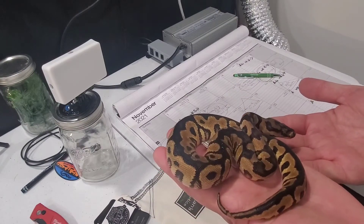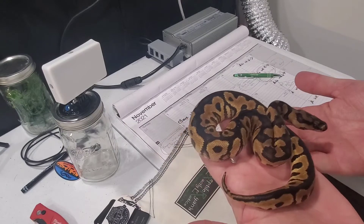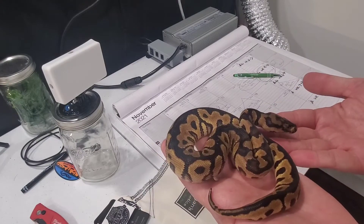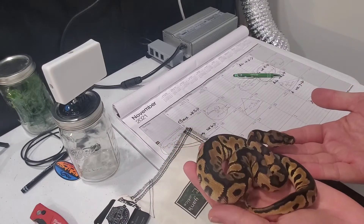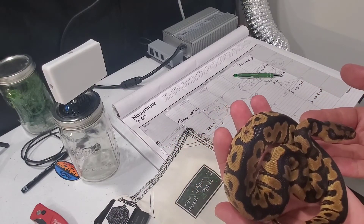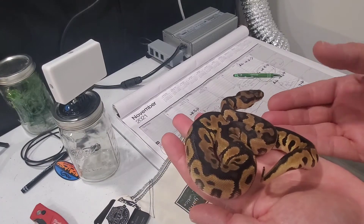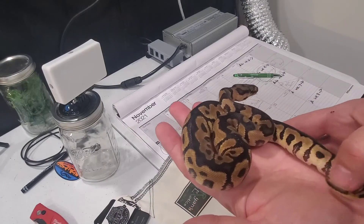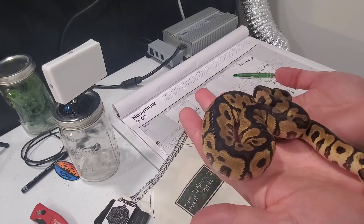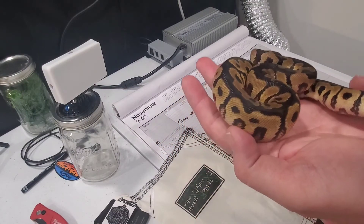Because as you guys know, we have a leopard yellow belly clown male that we got from Canova a few weeks back. So eventually we'll be able to cross these and make Batman — well, actually they'll be Batman yellow bellies probably, or they can also just make Batmans.